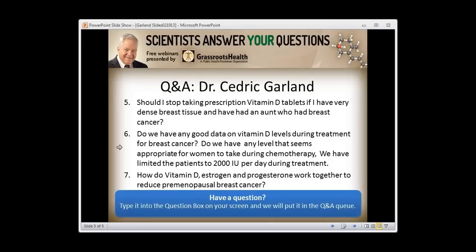Question: Do we have any good data on vitamin D levels during treatment for breast cancer — any level that seems appropriate during chemotherapy? We sorely need that data and don't have it yet. All we know is that women who have higher baseline vitamin D are about 40 percent more likely to survive over the next decade or so. Most people would suggest 4,000 IU per day for everyone age 9 and older, male or female, during chemotherapy or not.